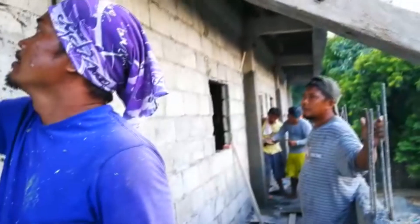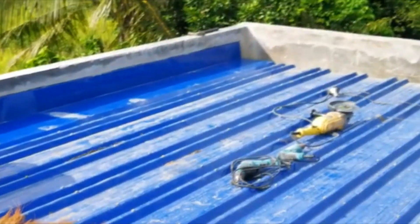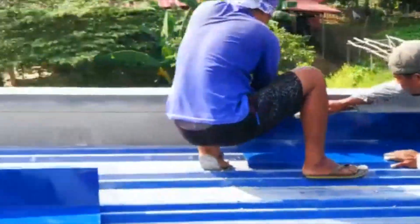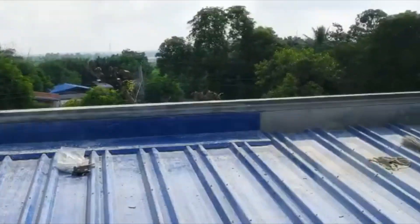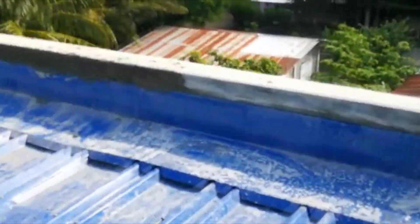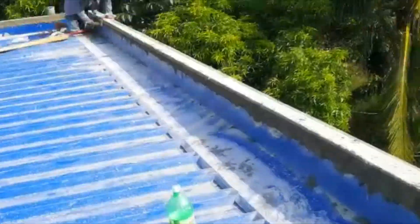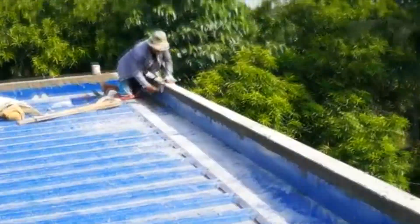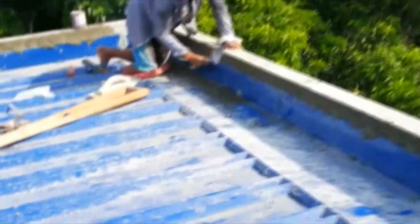Now we're fixing for the wall flushing. They put all the wall flushing now, do some finishing, and they do finishing as well. We're on the top.